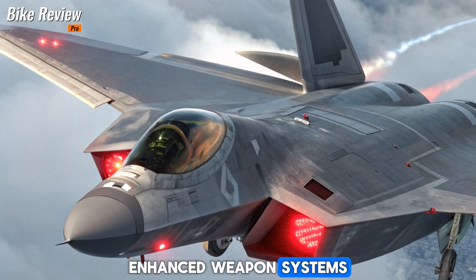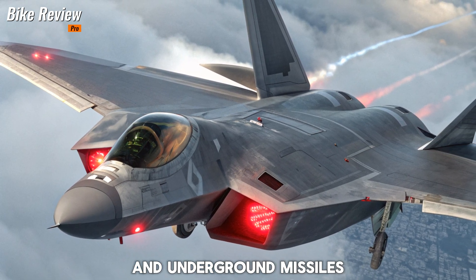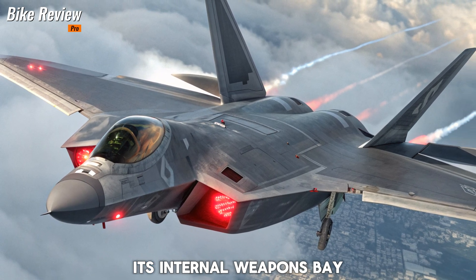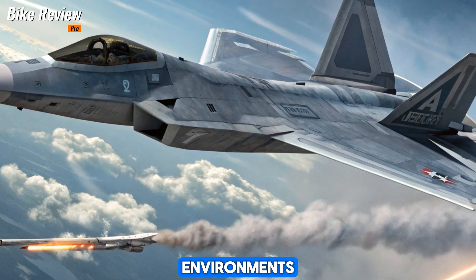Enhanced Weapon Systems: The latest F-22 is armed with a new generation of air-to-air and air-to-ground missiles, including hypersonic capabilities. Its internal weapons bay now supports energy-based weapons, increasing its effectiveness in high-threat environments.